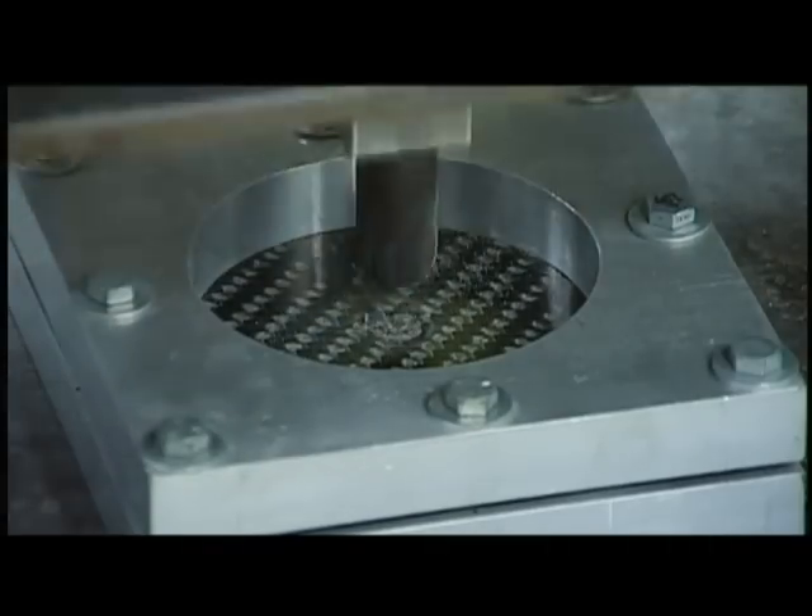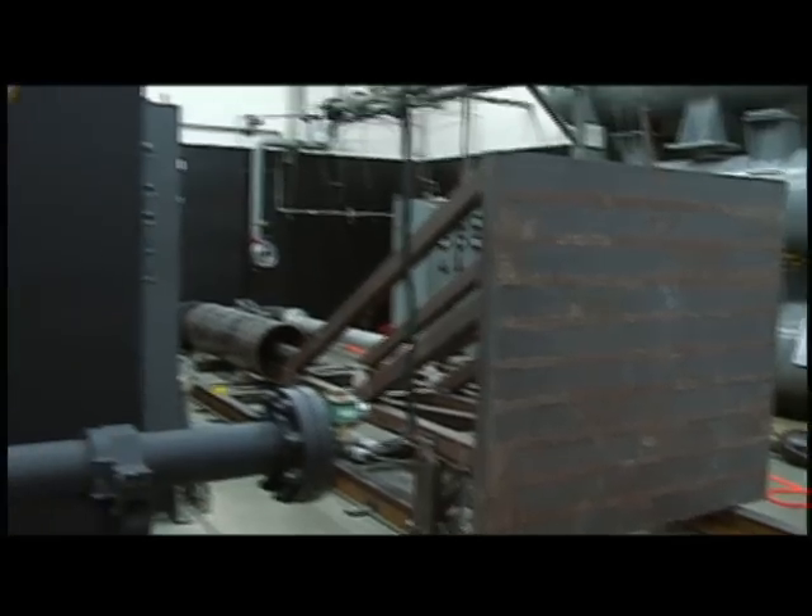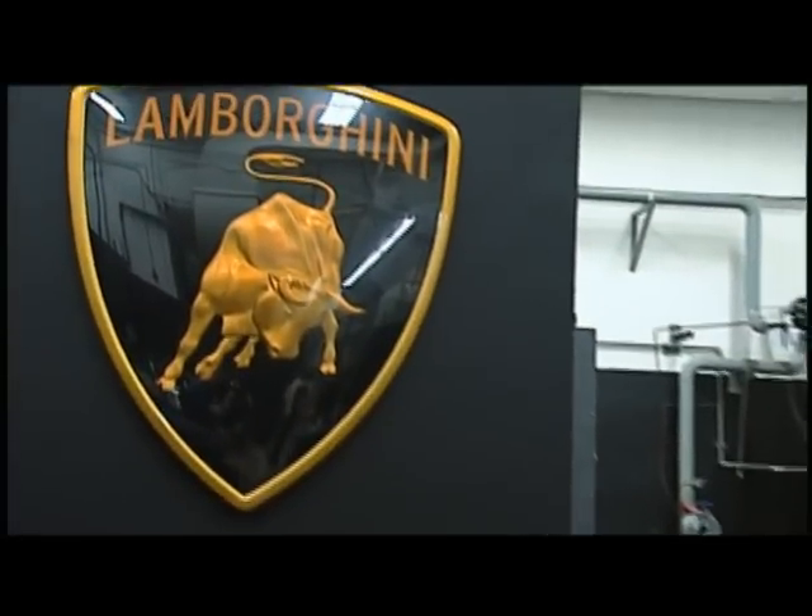Welcome to a lab on the University of Washington campus where it's not make or break, it's make and break. This is the Automobili Lamborghini Advanced Composite Structures Laboratory, or as it's commonly known, the Lamborghini lab.